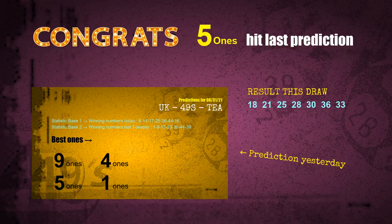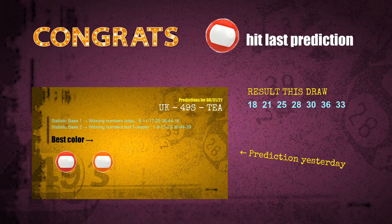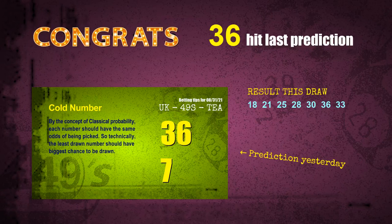Five ones are hit. Red balls are hit. Number 36 is hit. Congrats to all winners. We will tell you how to find out winning numbers of next draw step by step.